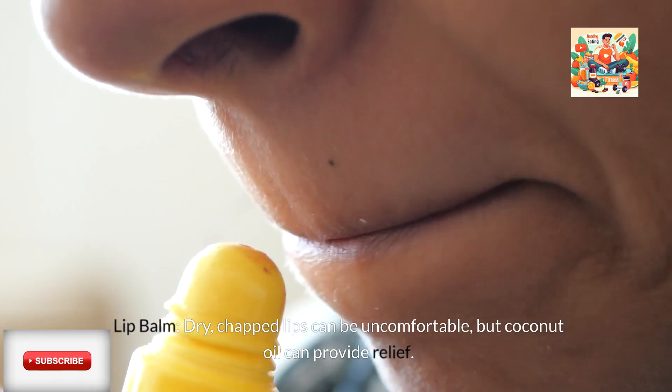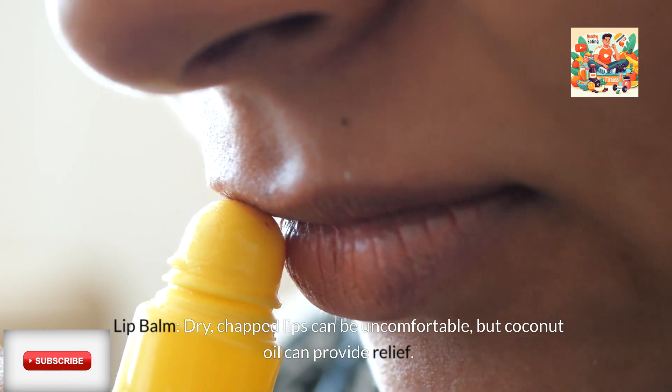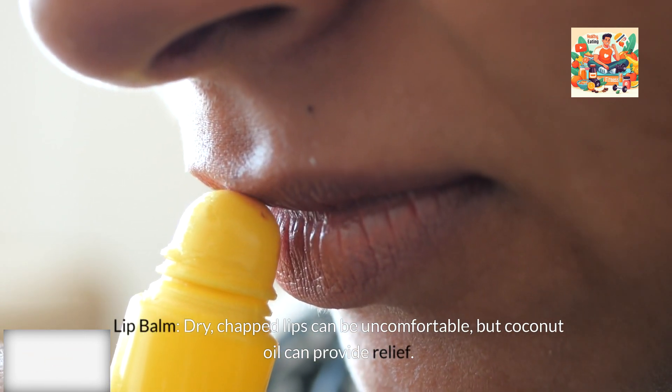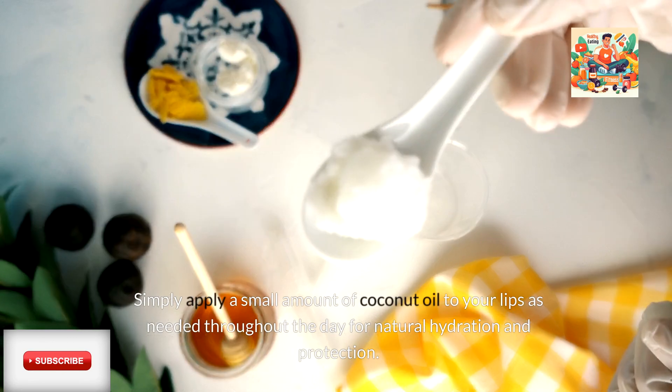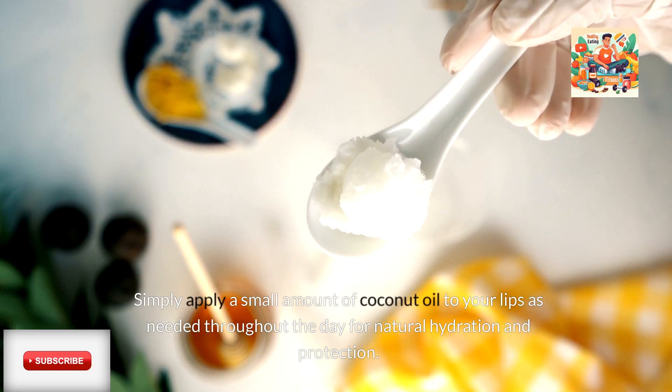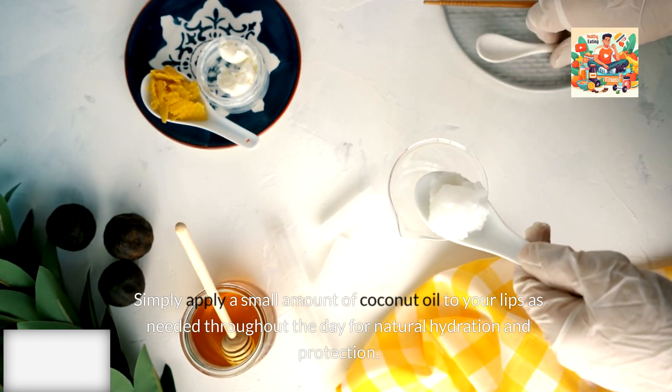Lip Balm: Dry, chapped lips can be uncomfortable, but coconut oil can provide relief. Its moisturizing properties help to hydrate and soften lips, keeping them smooth. Simply apply a small amount of coconut oil to your lips as needed throughout the day for natural hydration and protection.